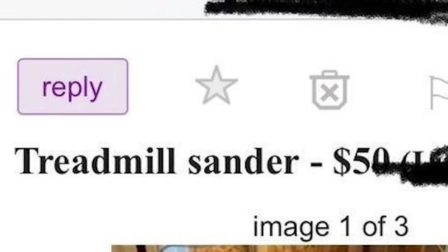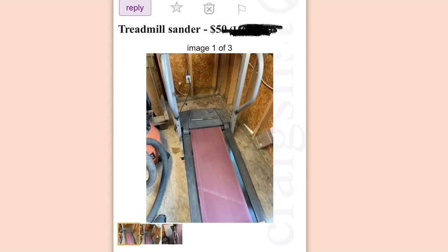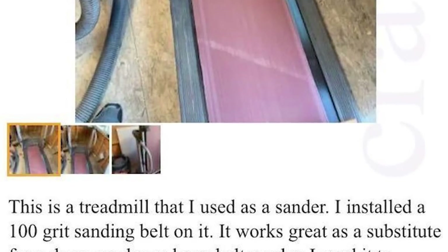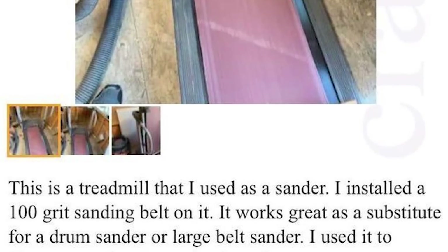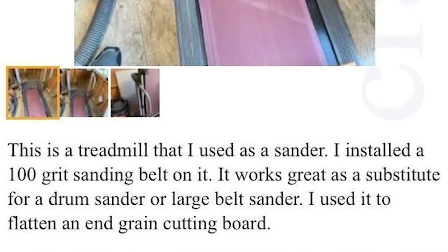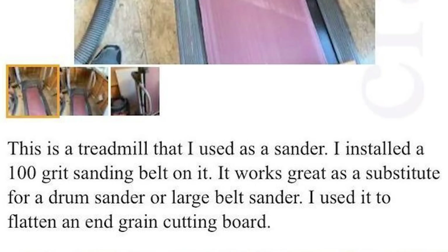Treadmill sander, $50. Oh god, oh no — that's cursed. This is a treadmill that I used as a sander — I installed a 100 grit sanding belt on it. It works great as a substitute for a drum sander or large belt sander. I used it to flatten an end grain cutting board. Yeah, that's a no from me chief. Full marks for ingenuity though.